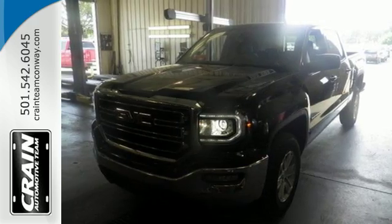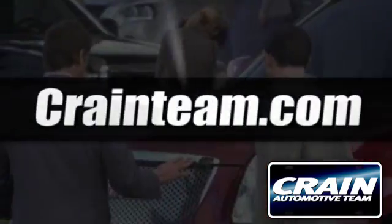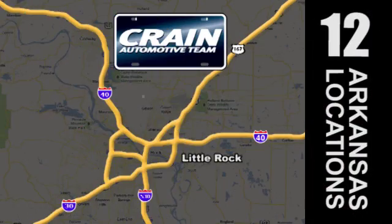Put it to work today. Visit us anytime at craneteam.com.